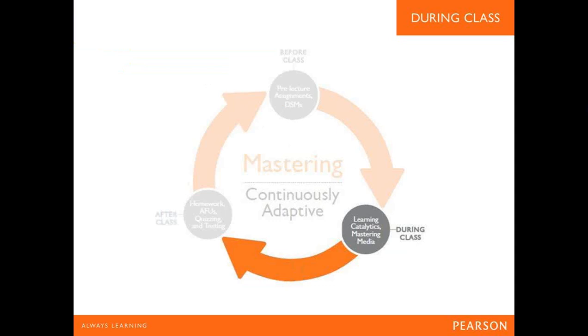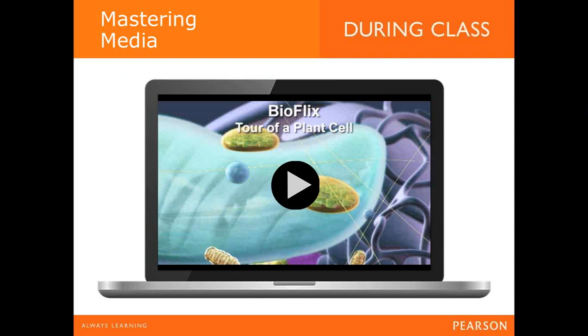Moving on to the during-class experience. Mastering previously had limited involvement in face-to-face teaching, but now has multiple ways to engage students, interact with them, and measure the success of face-to-face learning. One way is through Mastering media such as BioFlix, which uses high-quality 3D animations to break up lectures, make complex biological processes something students can visualise, and promote greater visual learning and engaging experiences in the classroom.